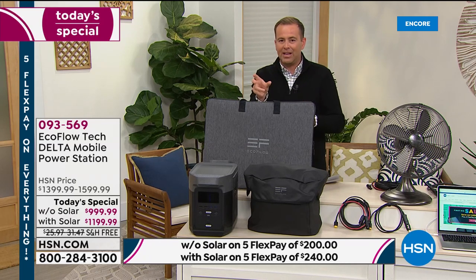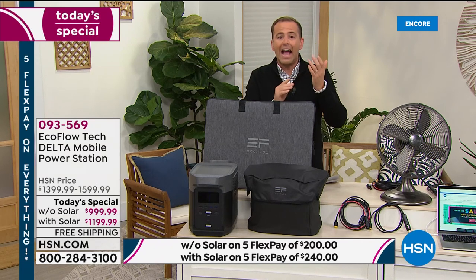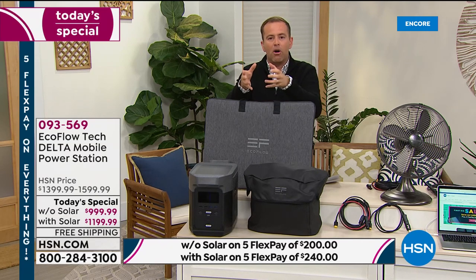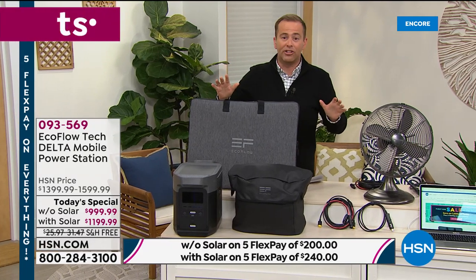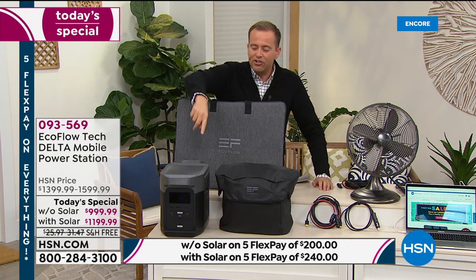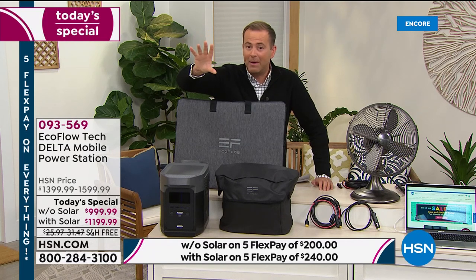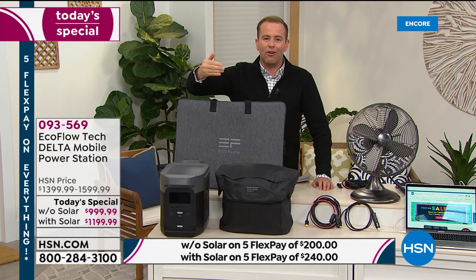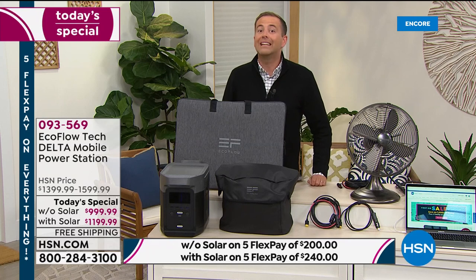This machine has technology that allows it to recharge incredibly fast. A lot of competitor models can take about a day to recharge — 24 to 25 hours. This can recharge up to 80% in one solitary hour, with a full charge in just 90 minutes. It's next-generation, revolutionary technology to help meet the needs and demands we so desperately need today.